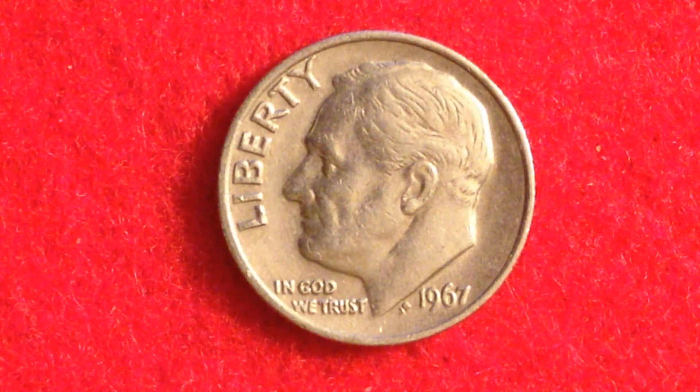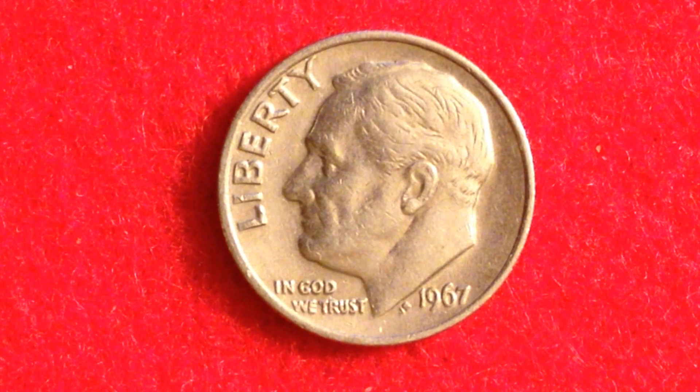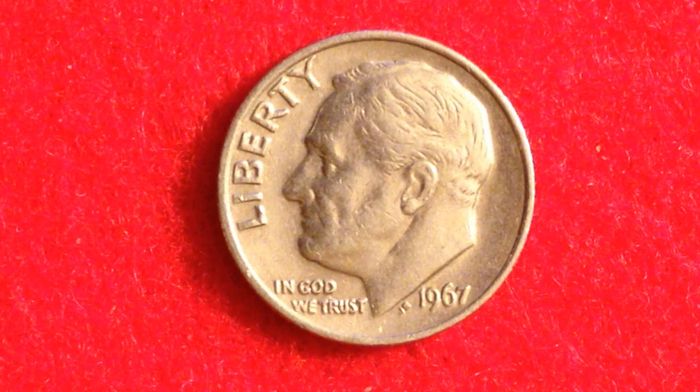We're going to talk about the value of this coin a little bit later. I also want to talk about the 1955 Roosevelt dime, of which only 12 million were produced — that's the lowest mintage business-class Roosevelt dime ever struck. We're also going to talk about the 1996-W Roosevelt dime, which had the lowest mintage ever of Roosevelt dimes at just 1,457,000.